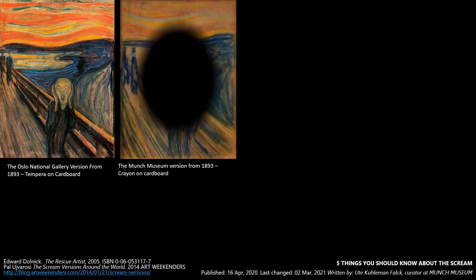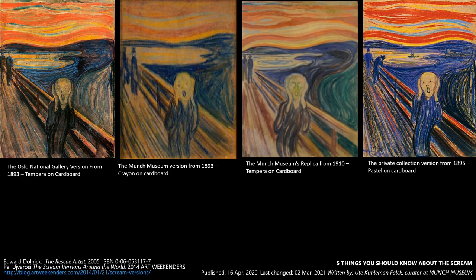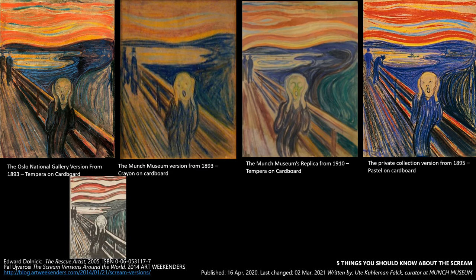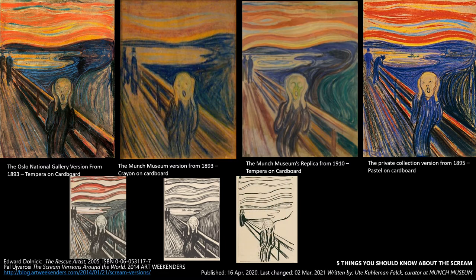How many versions of The Scream did Munch create? As far as I can tell, there are at least four paintings, plus several sketches and many lithographs — all original Munch works. So when you're trying to identify, like the art detective, a work by Munch that has been stolen, you know there are many different variations of this particular work.